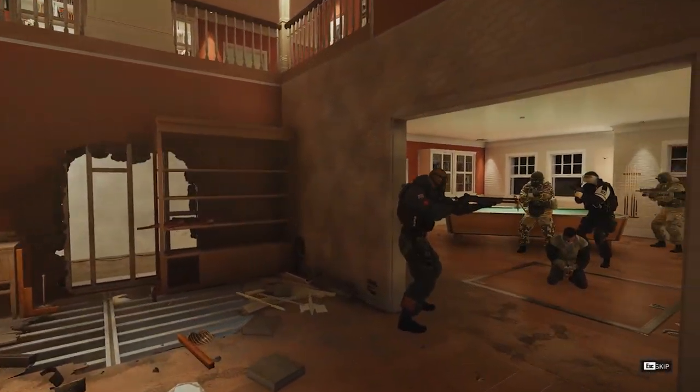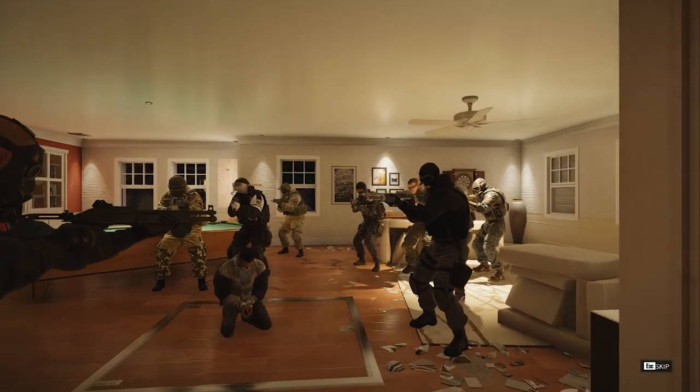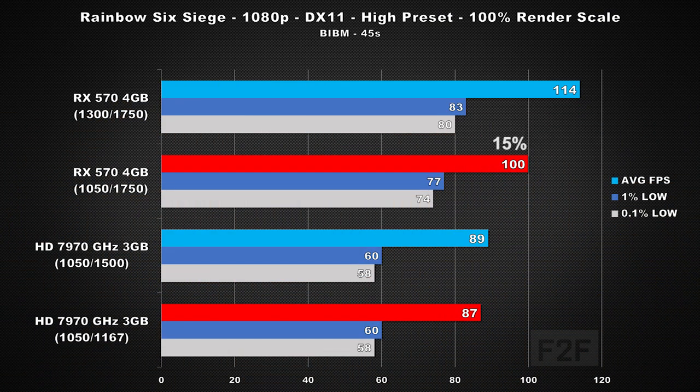First game up is Rainbow Six Siege, using the built-in benchmark along with the high preset and 100% render scale. Looking at per clock results, we can see the RX 570 is 15% faster, and at stock clock speeds, the RX 570 is 28% faster. This performance gap is what I would expect when comparing these two cards in a DirectX 11 game from this time period.